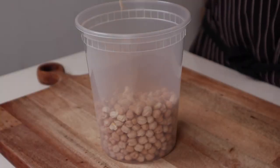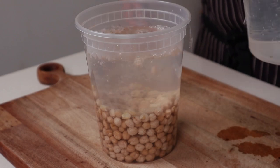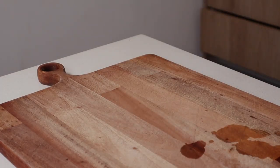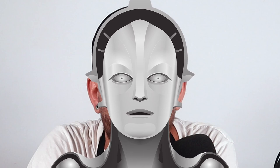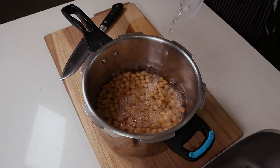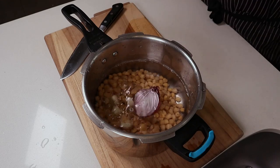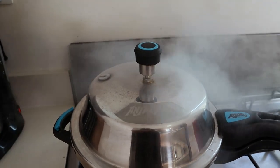We actually start the night before by covering our chickpeas in water and allowing them to soak for at least six hours or overnight. The reason we're cooking our own is we should never pass up an opportunity to add flavor. Of course you could use canned, if you're a soulless robot. So in a pressure cooker or instant pot, we'll add our soaked chickpeas and cover with water. We'll add salt, spices, garlic and half an onion. Press cook on high for 15 minutes and let the pressure release naturally.